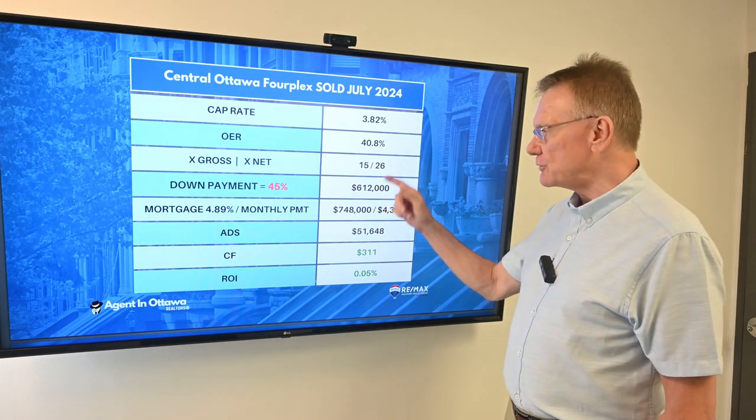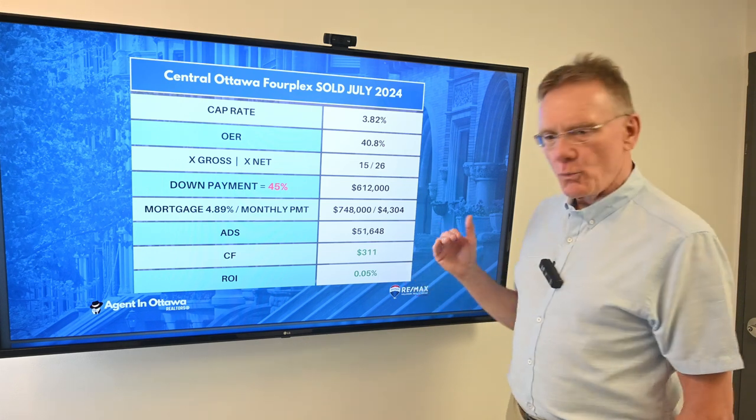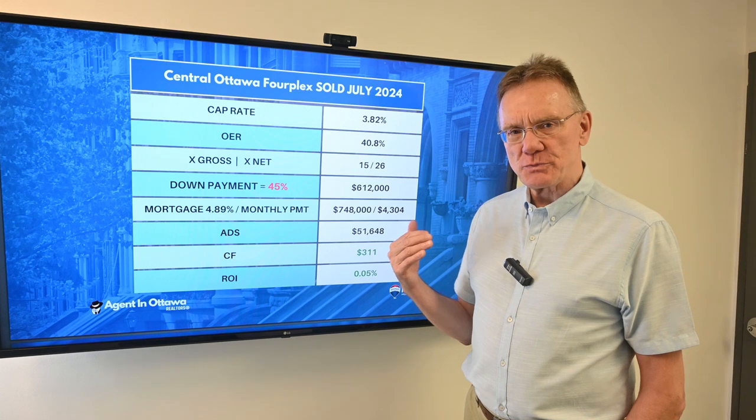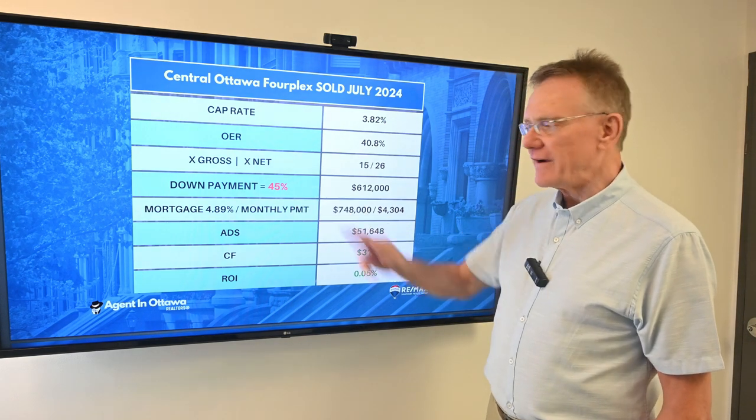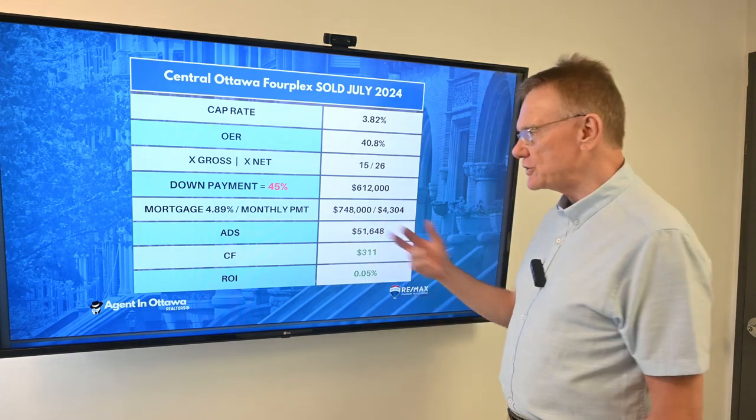It sold for 15 times the gross and 26 times the net. What it would take in order to have a positive cash flow on this property is a 45% down payment, which has been kind of the norm for the past few years.